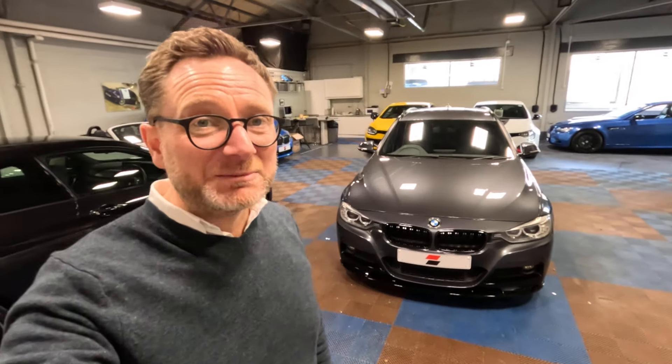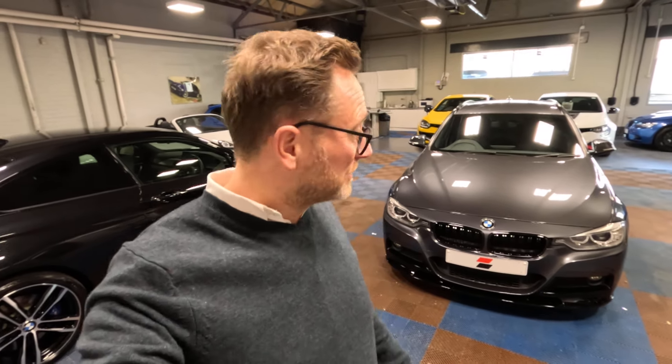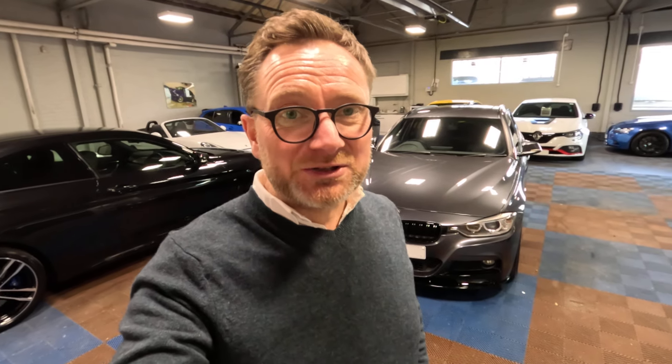Hi, good afternoon or good evening, whatever time you happen to be watching this. It's Stephen from James Glen Car Sales and today I would like to show you around an F31 320 Diesel M Sport that we have just finished detailing and now have for sale. It is not our usual type of car in as much as it's done 119,000 miles, but by the time we've reached the end of the video, I'm sure you will understand why we kept this one for retail rather than just trading the car out.